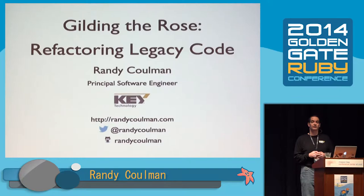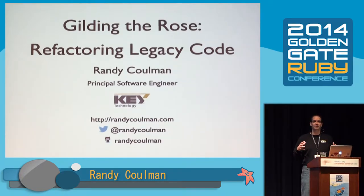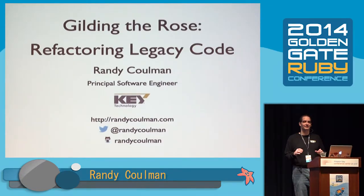This is a cool kata and you should actually try it out sometime, but I'd ask that you wait until after my talk to pull it down.